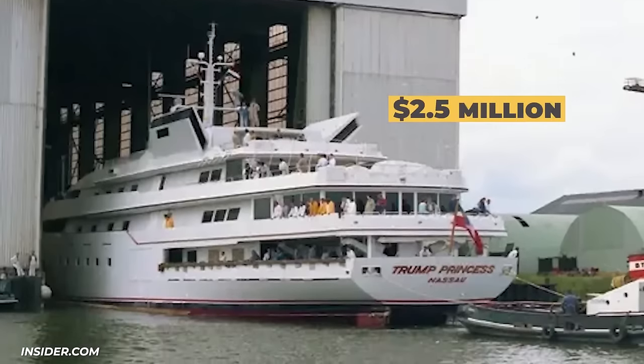Trump was heavily involved in the design process. He contacted an interior design company specializing in private jet modification even before he bought the 757 from Microsoft co-founder Paul Allen. It took six months to renovate the 757 into a gold-plated marvel — Trump insisted that gold leaf cover anything metal in the plane's interior. The entire process set Trump back about $250,000.